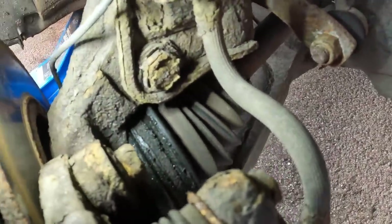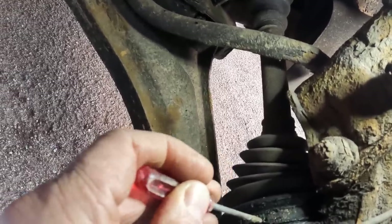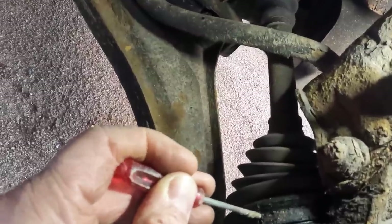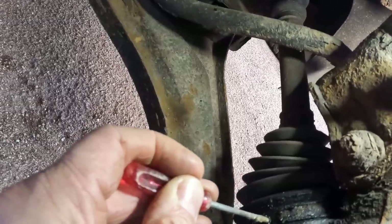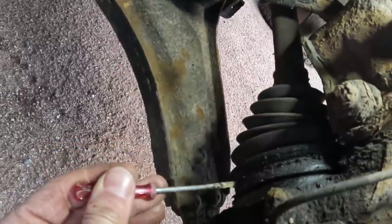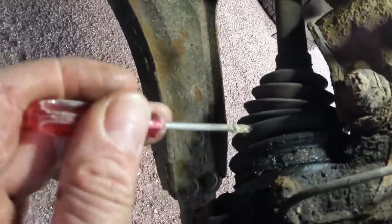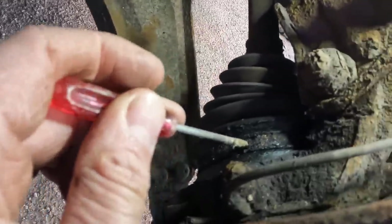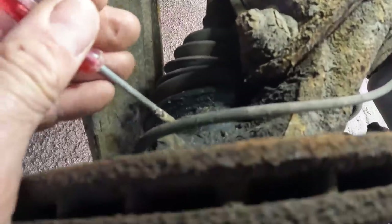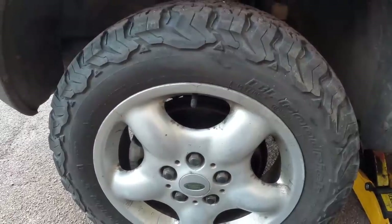The CV boots are nice and dry — that's not an issue. Oh, that one's a little bit weepy, I wonder if that is what's causing the problem. I just had a poke at the jubilee clip type thing and that is actually split in half. So that might be an issue — it's probably definitely going to be a fail. If I can find a big enough jubilee clip and clean this up, that wouldn't be too much of a problem in terms of passing the MOT. But I've not heard anything that sounds like the grinding I'm hearing when the car's in motion.